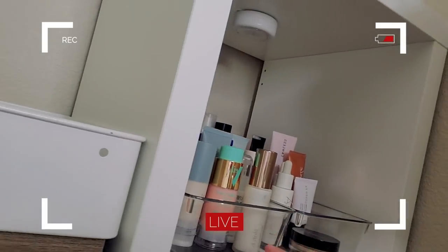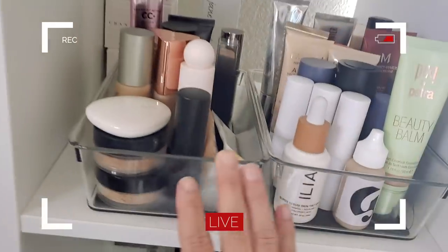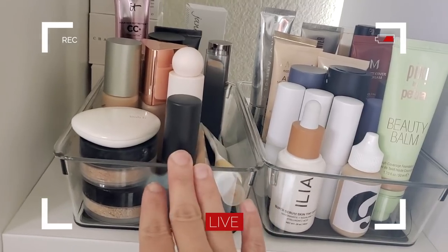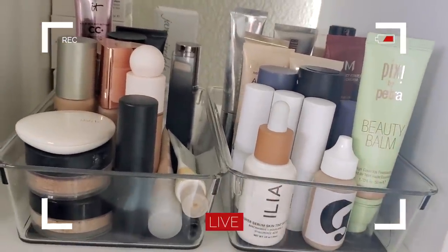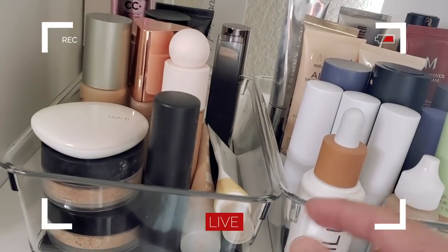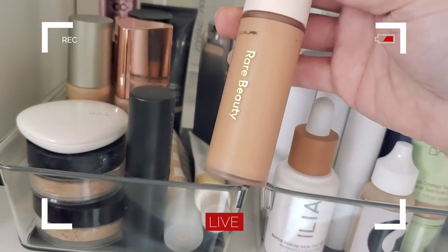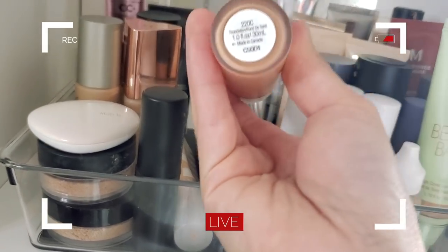I'm going to try and do this so you can see what I'm actually doing. All my primers are right here but I'm actually going to skip primer today — I've already moisturized and I really don't wear primer. So we're going straight into foundation. This is where I keep all my foundations: full to medium-full coverage on this side, and sheer light coverage and tinted moisturizers on the other. I'm feeling like I want a little more coverage today, so I'm going to opt for my Rare foundation. I've just been loving this one recently — it always looks really good. I'm going to use this in the shade 220C.